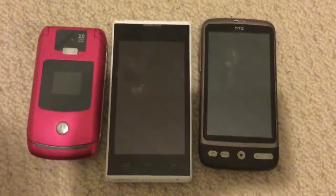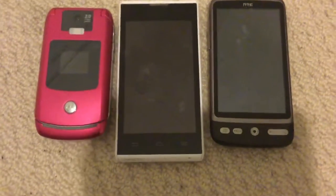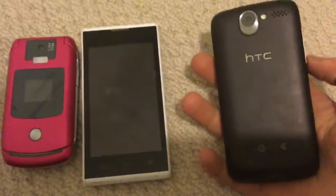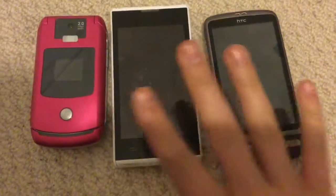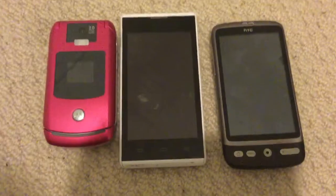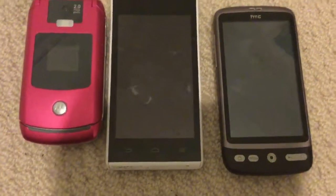Hello, and welcome to a new series I'm starting called Phone Bin Finds. Today I went to two places: the first one was a tip, which is like a junkyard, and an internet cafe.